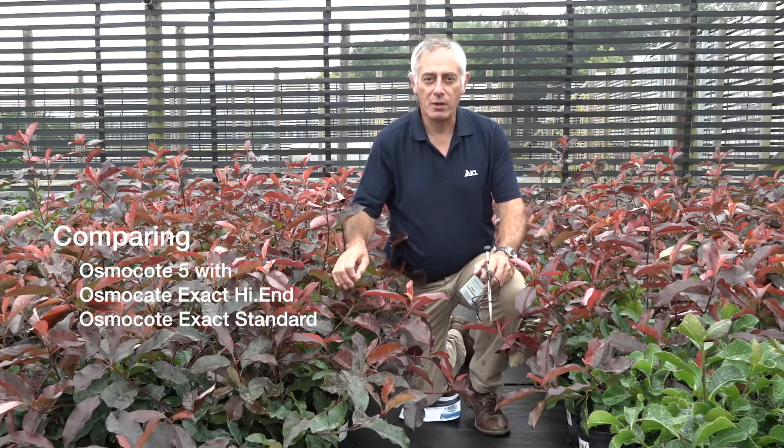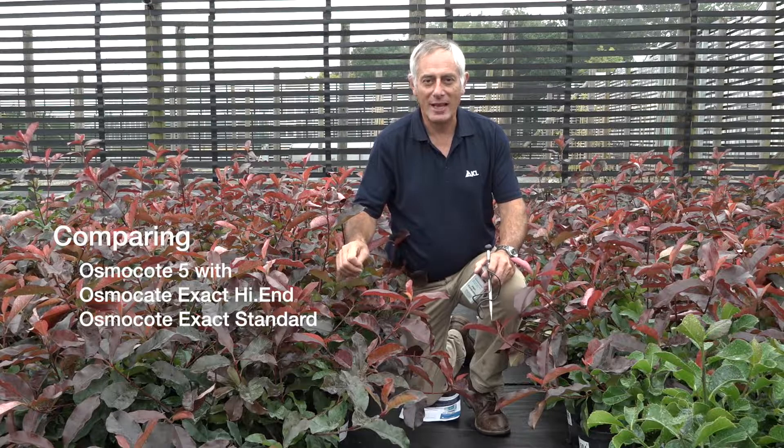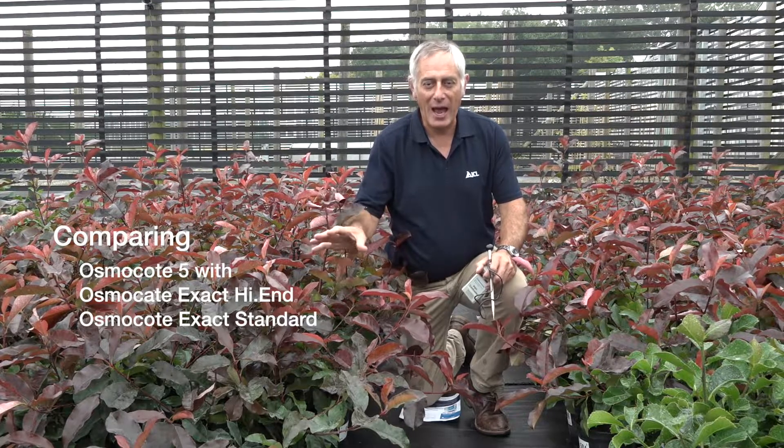The trial has been set up to look at the effectiveness of our new fifth-generation Osmocote 5, and to do this we're comparing it with our Osmocote Exact High End and Osmocote Exact Standard products to see how it compares.